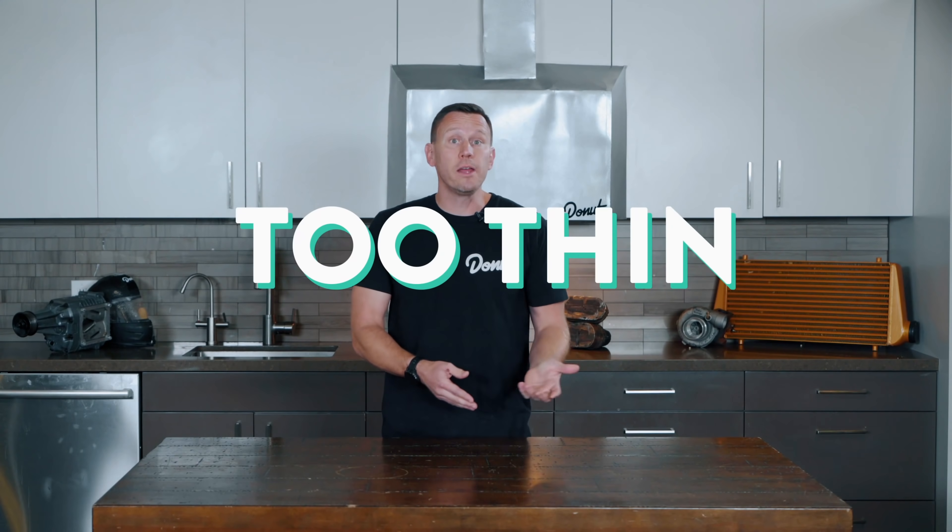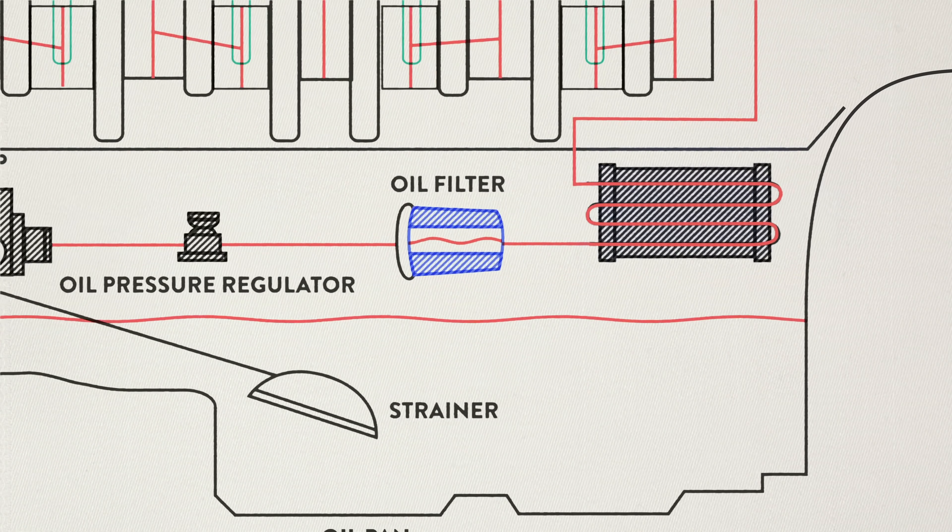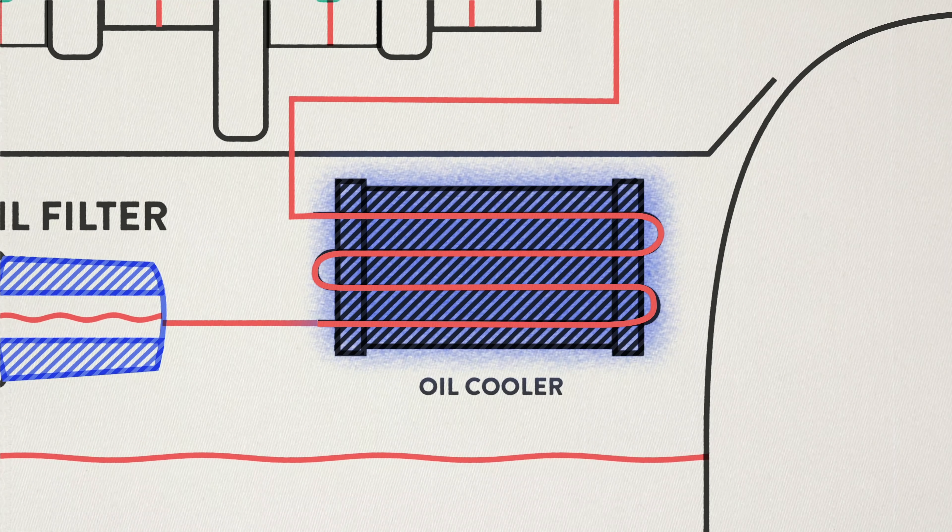There are as many variations of this as there are engine configurations, but in the end, if it's in the engine, there's a way we're getting oil on it. Hot oil can get into more nooks and crannies because it's thinner, but too hot and the oil's too thin and won't protect. So some cars send the oil through an oil cooler before it gets back to the pan.